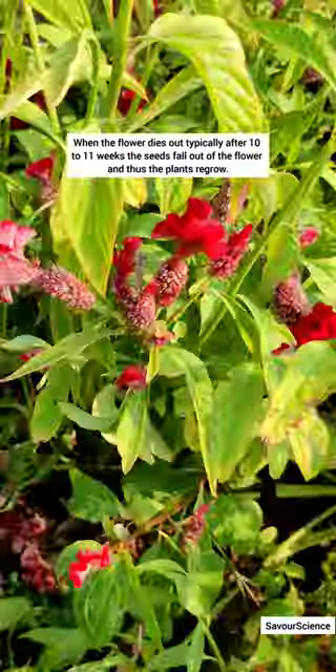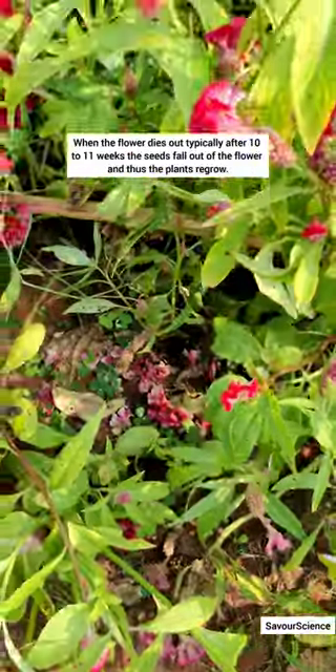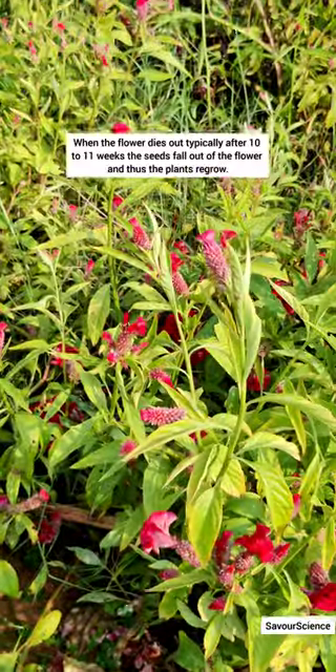These are also self-seeding plants. When the flowers die out, typically after 10 to 11 weeks, the seeds fall out of the flower and the plant regrows.